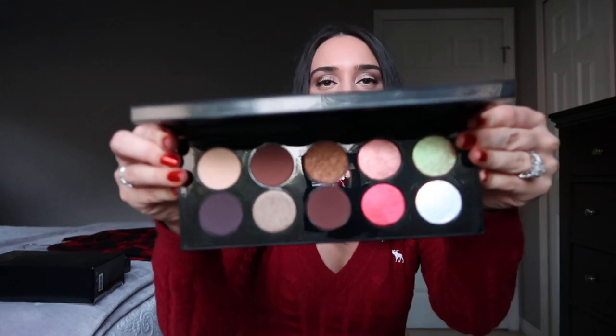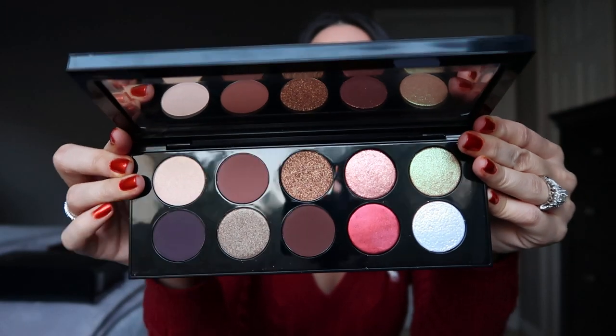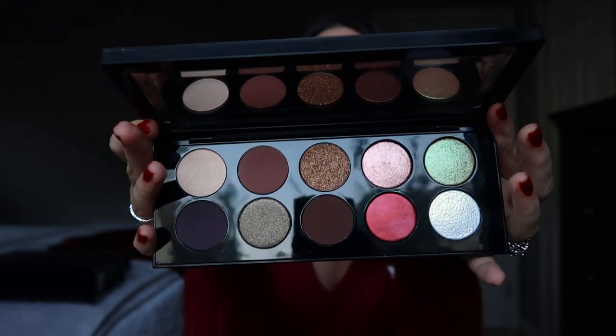There's currently a massive sale on the Pat McGrath website, so I recommend the Mothership Bronze Seduction palette. It's just a stunning, luxurious palette — the red tones give total Christmas and fall vibes. If you're willing to pay the high price tag, right now if you spend $125 on the Pat McGrath website you get 30% off your purchase.